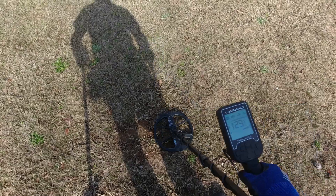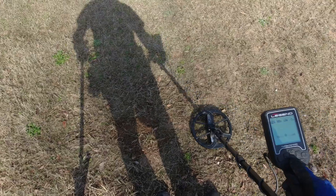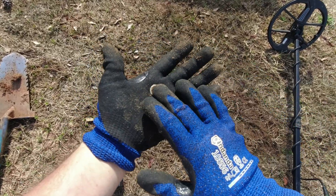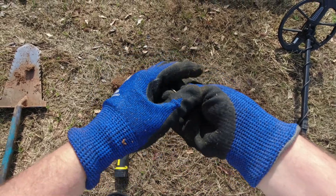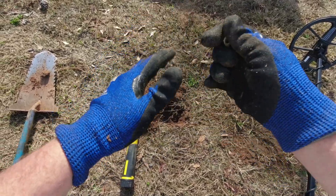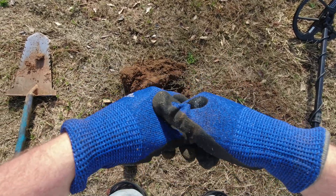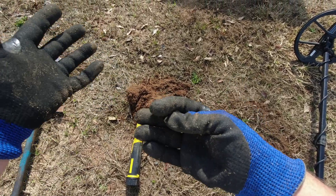I'm pretty sure this is another pull tab — it's wanting to stay over there on the non-ferrous side, 29-30. Here's another pull tab. I talked to a buddy of mine who lives locally and he just bought a Legend and he went over a gold ring with it — he said it rings up in the 10 to 12 to 15 range. So I could potentially lose a ring, but I'm gonna try to steer away from digging 31s, 30s, 29s just to see what I can do today.